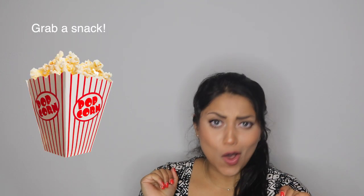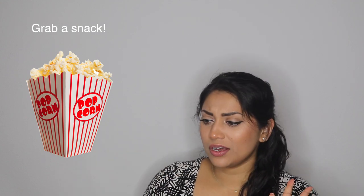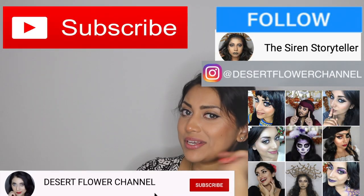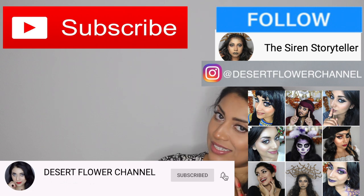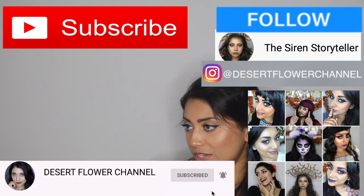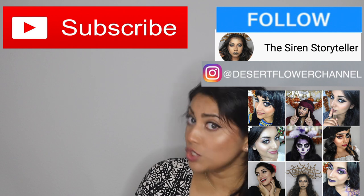Hello my lovelies and welcome back to my channel. Today I have a little haul for you — most of the stuff is from Amazon but I also have some random stuff, some home goods, some Starbucks random stuff. If you're interested, keep on watching. Please click that subscribe button and the notification bell so you're notified every time I post. I post every single week, so you don't want to miss out.